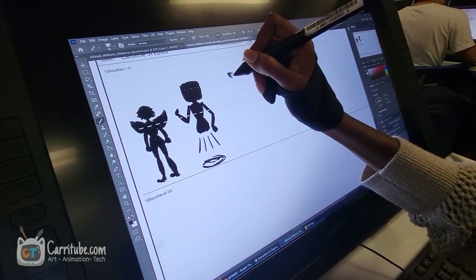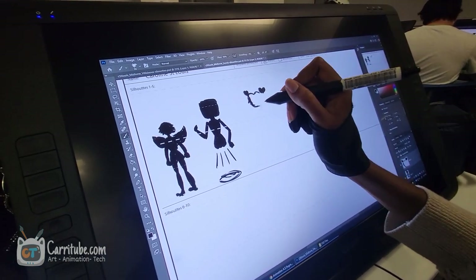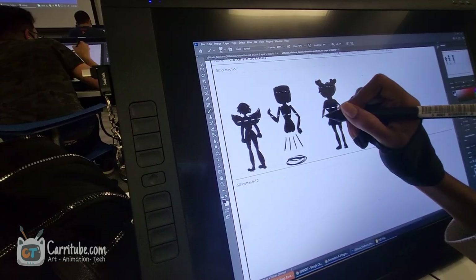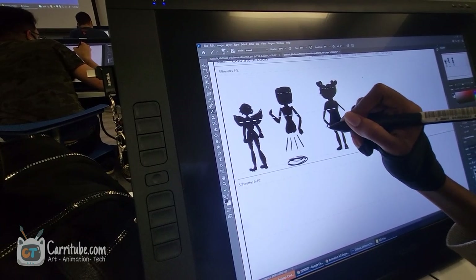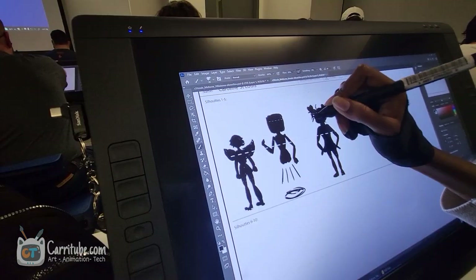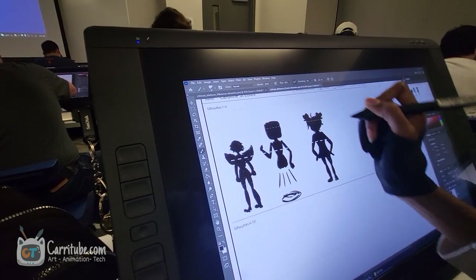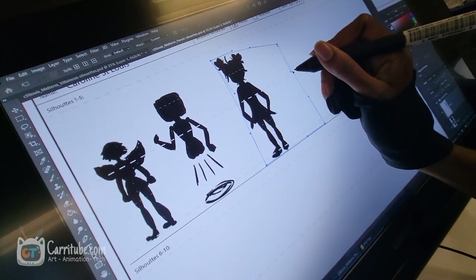Now we're in class and I'm doing my silhouette assignment for character design — that's actually been our final project this whole time. The professor is super organized so he told us about it early on. I actually had a harder time doing the silhouettes than drawing the actual character, because it's a method I've never used before. Having to dumb my brain down to simple shapes just didn't register with my art style, and I had a hard time with it.